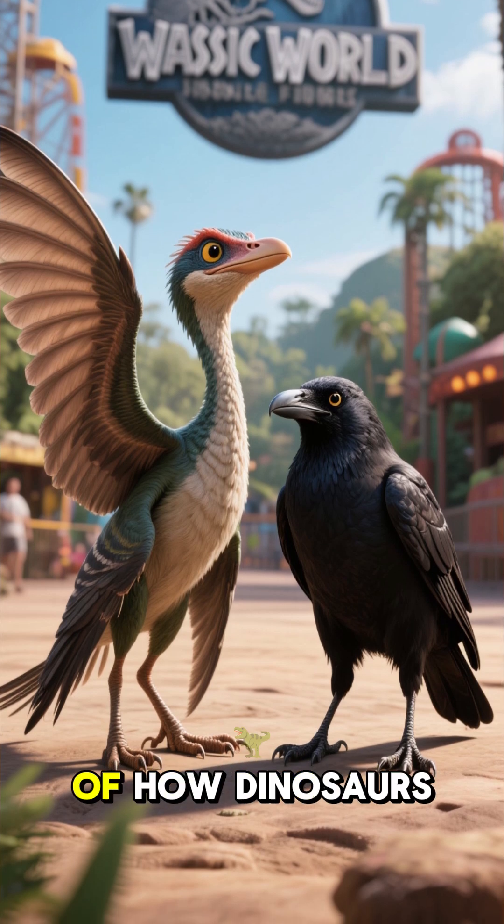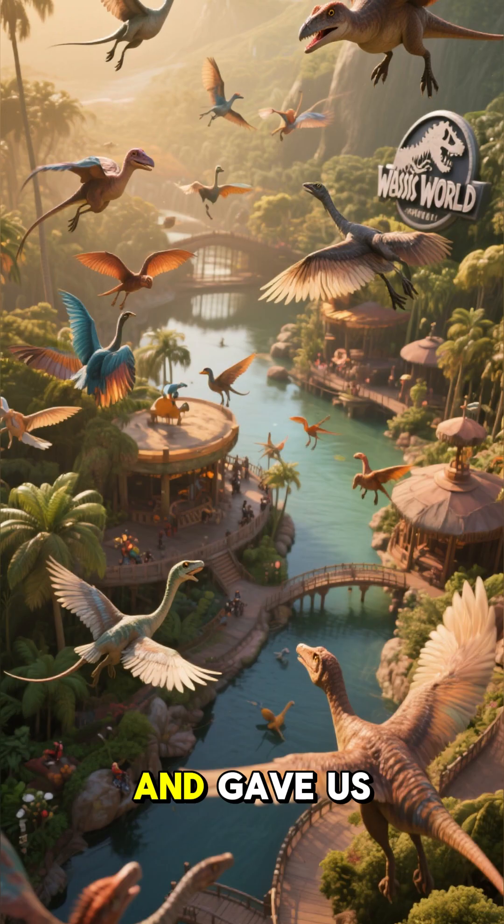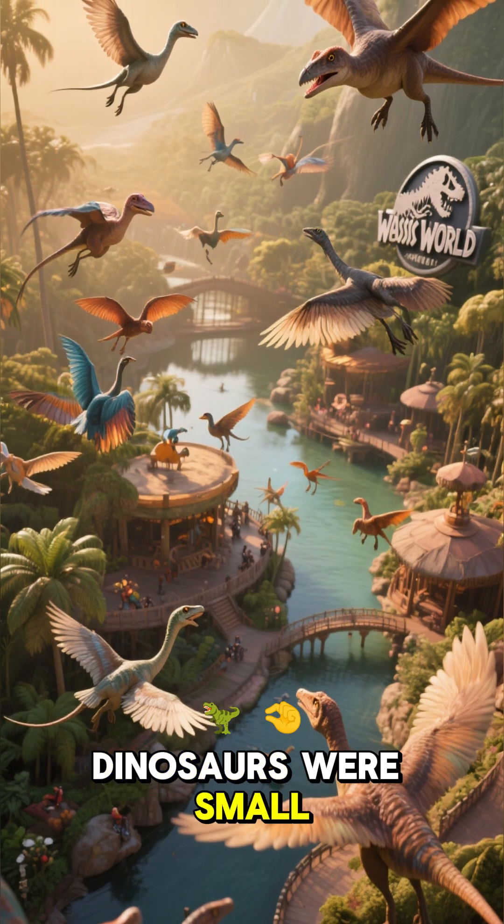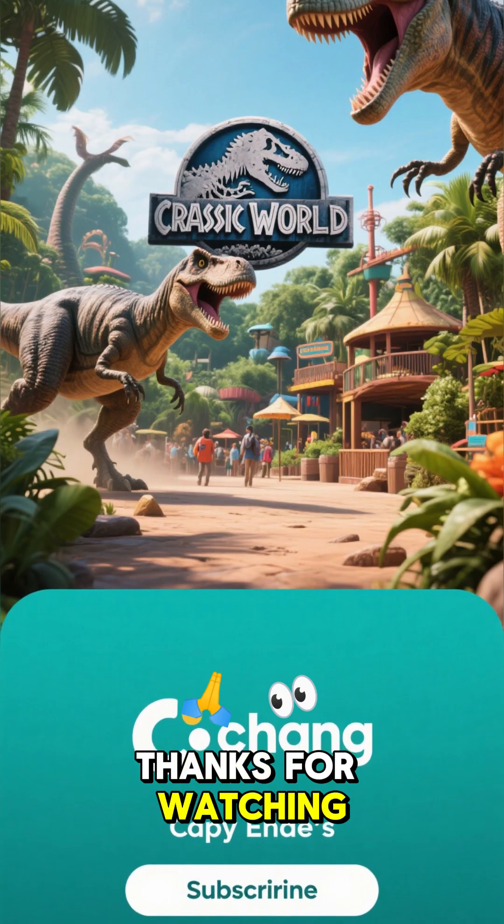it changed our understanding of how dinosaurs evolved and gave us a glimpse into a world where dinosaurs were small, feathered creatures with wings. Thanks for watching.